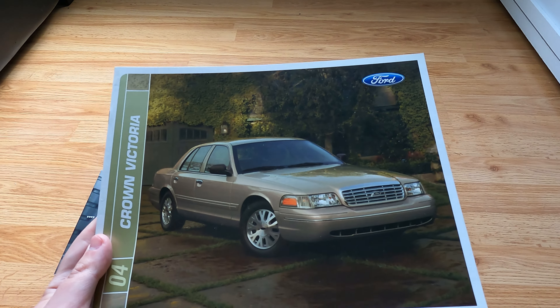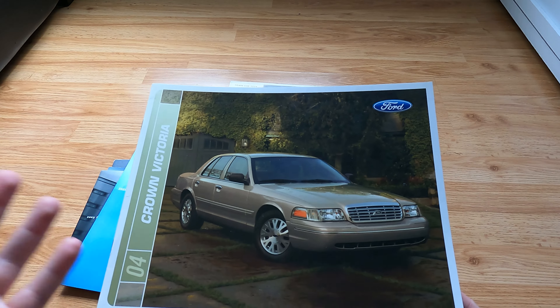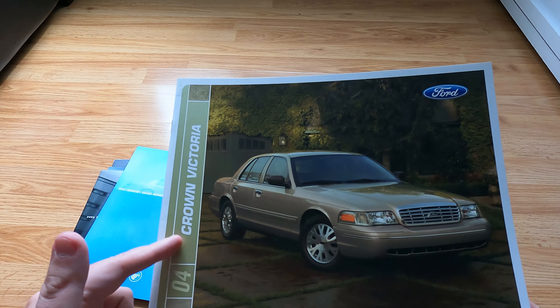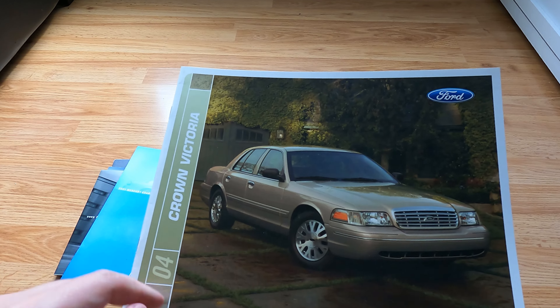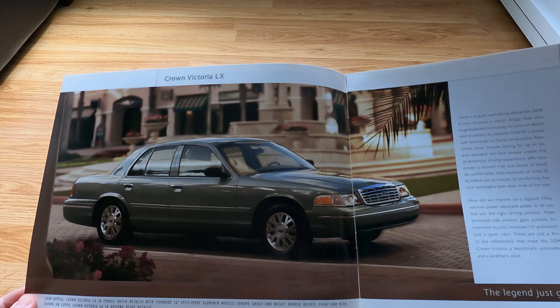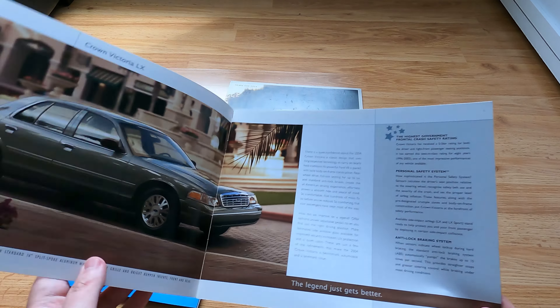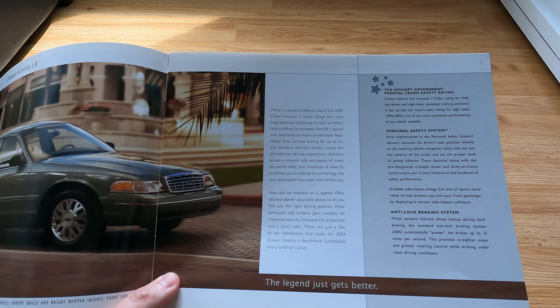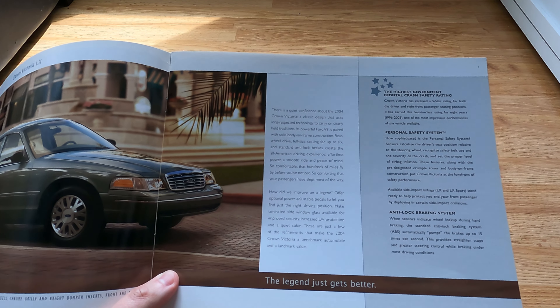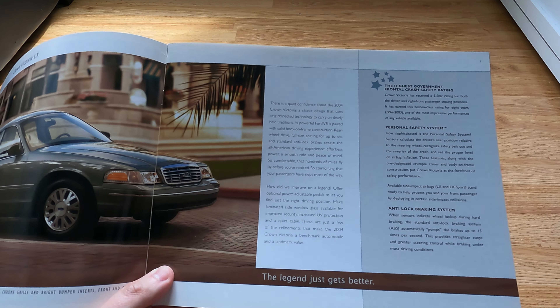They're all in excellent shape, so I really appreciate that I can show them to you. We got the '04 Crown Victoria. Nice to see they got with modern times — they didn't put the script, just put '04. You can see some of this photography is reused time and time again, but this one I don't think I've ever seen before. The tagline reads: 'There's a quiet confidence about the 2004 Crown Victoria.'